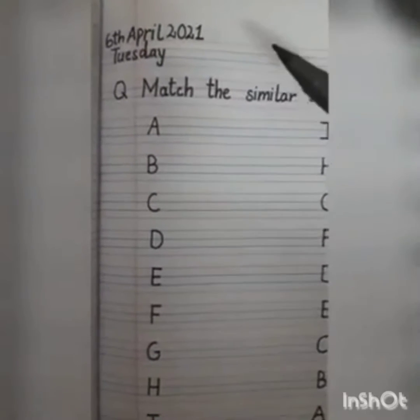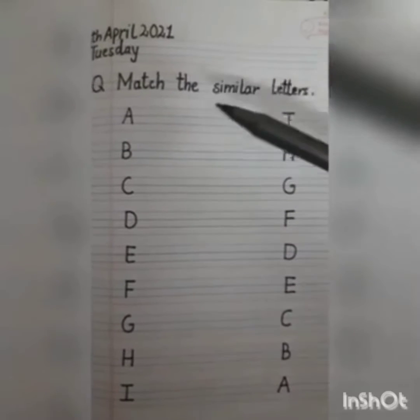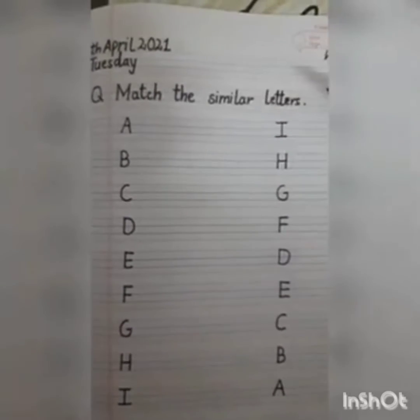Good morning warriors! How are you today? So what is your worksheet today? Match the similar letters.